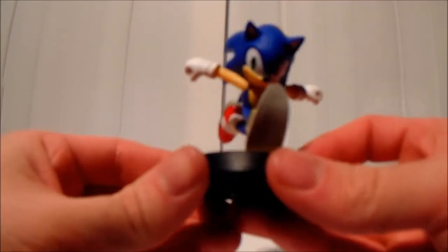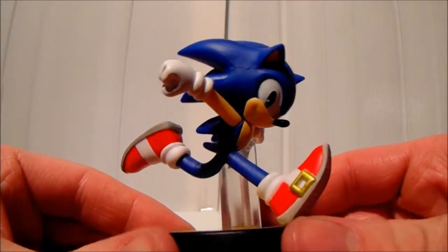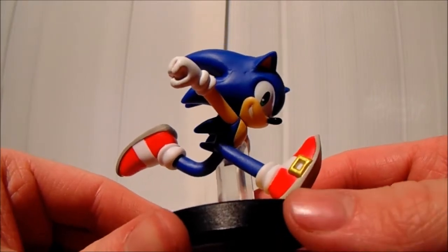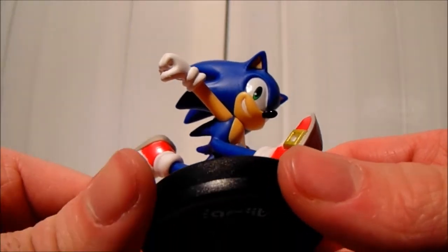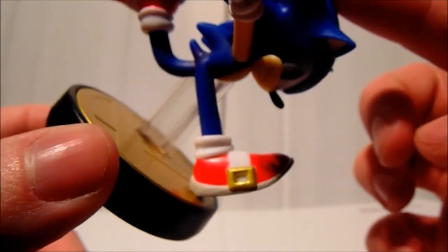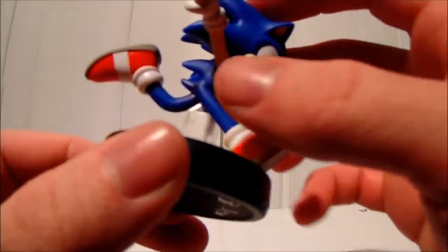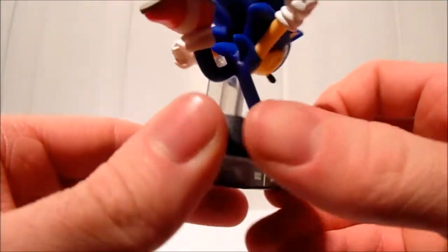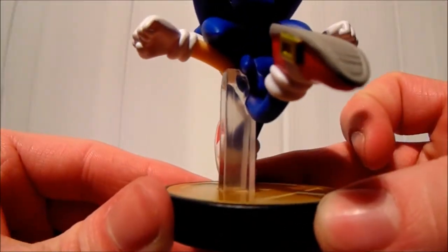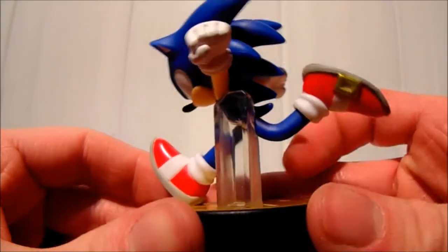I do love the pose on this — it's really cool and awesome. He's got a running pose, and the sculpture and colouring are spot on. The paint job is really great; you can see the detail on his shoe. He's also got a clear plastic see-through piece keeping him upright.